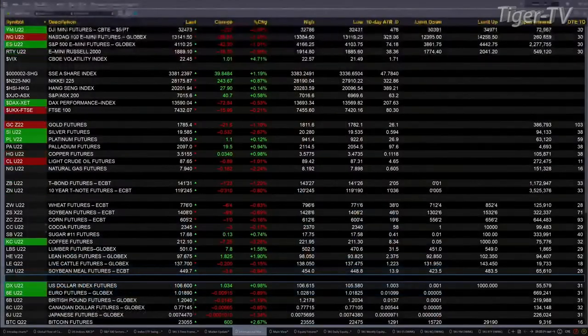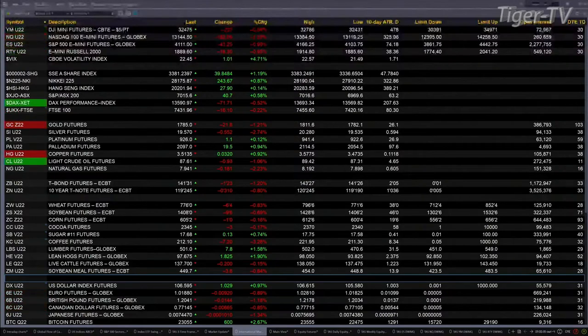Currently have all U.S. equity futures trading to the downside. Dow's down 211. NASDAQ is off 187. The S&P is down 42, and the E-mini Russell is off 18 points. That's about 1% to the downside.